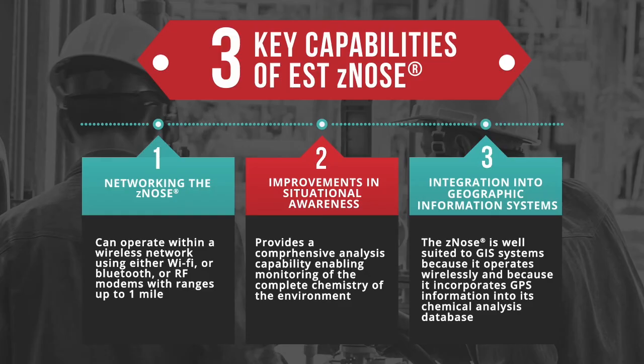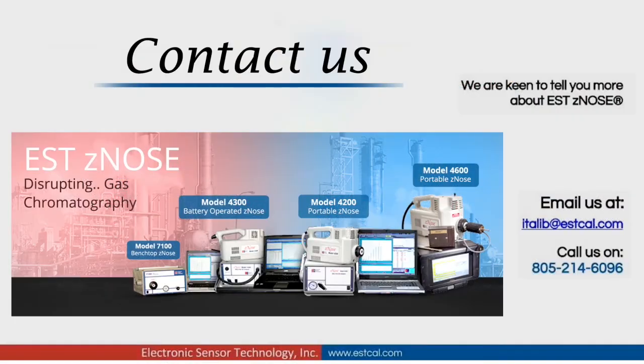Electronic Sensor Technology has developed and patented this breakthrough electronic nose technology, trademarked as Z-Nose, which complements existing security systems and eliminates the vulnerabilities associated with current trace and X-ray detection systems. For more information, please visit our website at www.estcal.com. If you would like to know more about Electronic Sensor Technology's flagship product Z-Nose, please send us an email at itlab@estcal.com or call us at 805-214-6096.